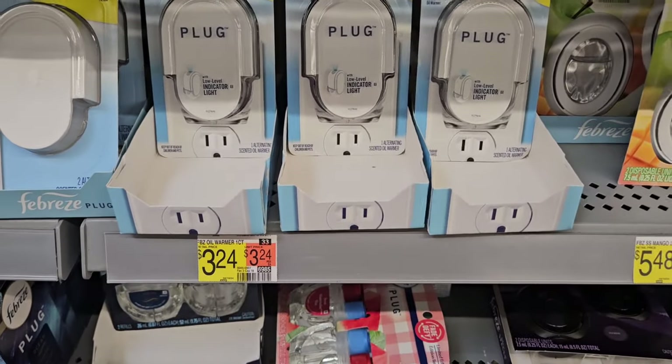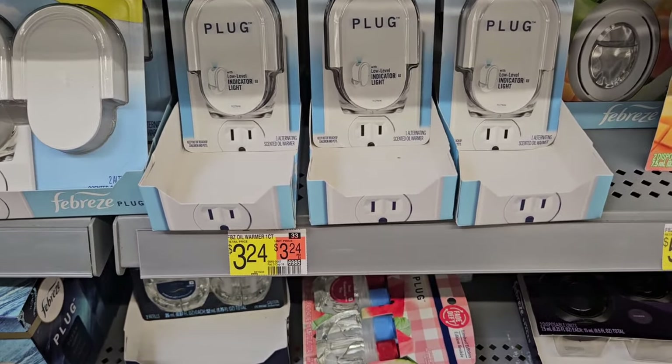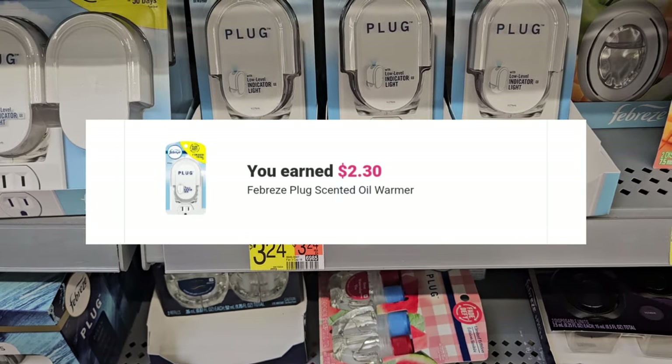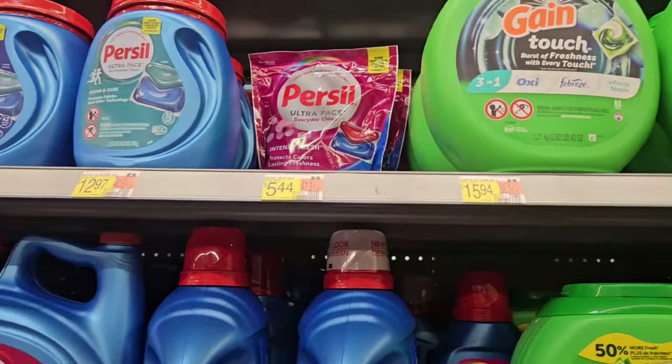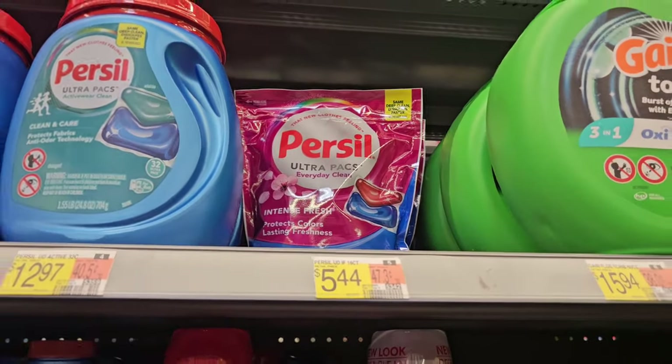The Febreze plugins are $3.24. Ibotta is giving back $2.30, so it's going to make it 94 cents. I'm going to grab it. Now I'm going to pick up some Purell.